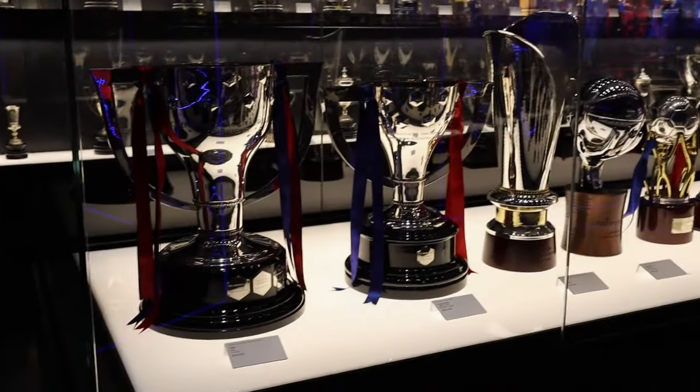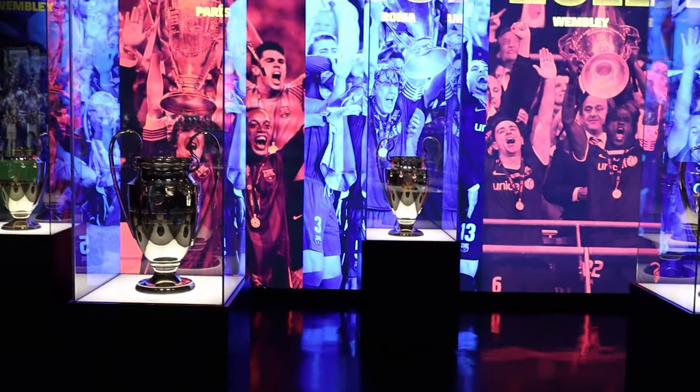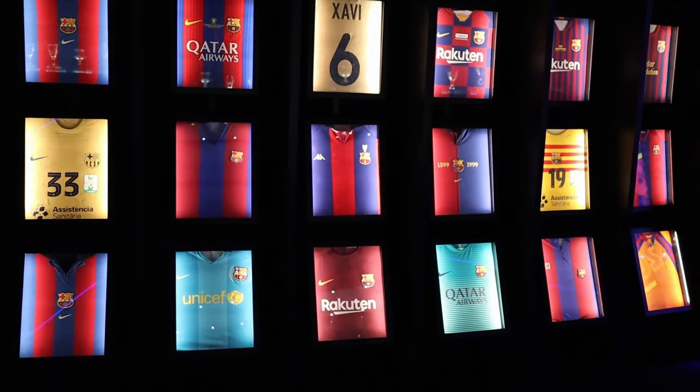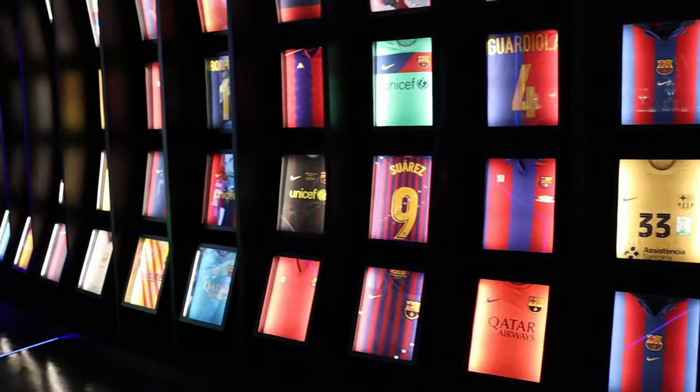Afterwards was one of the coolest rooms — it was the trophy room, and it was so full of everything. You realize how big this club is. There were also the Champions League trophies, all five of them that they won, and they had some information on each year. Probably my favorite room — the way they set this up is just great. There's also this wall featuring t-shirts of some Barcelona legends, which was interesting to see.